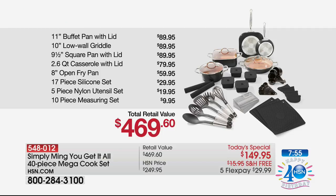The buffet pan — a $90 value. The low wall griddle, world launch — $90 value. The square pan — $90 value. The casserole — $80 value. The fry pan — another $60 value. $30 value on the silicone set. Five-piece utensils — another $20. The measuring set — another $10.